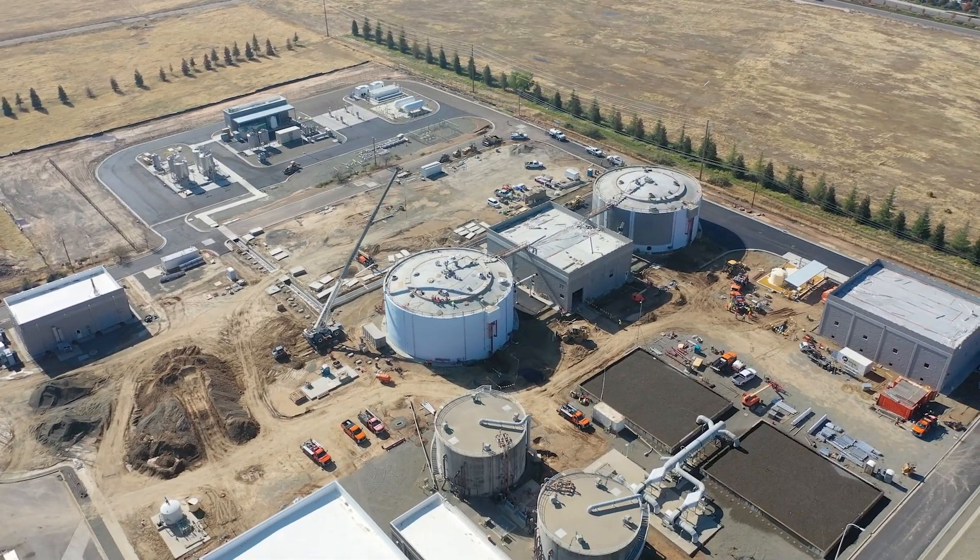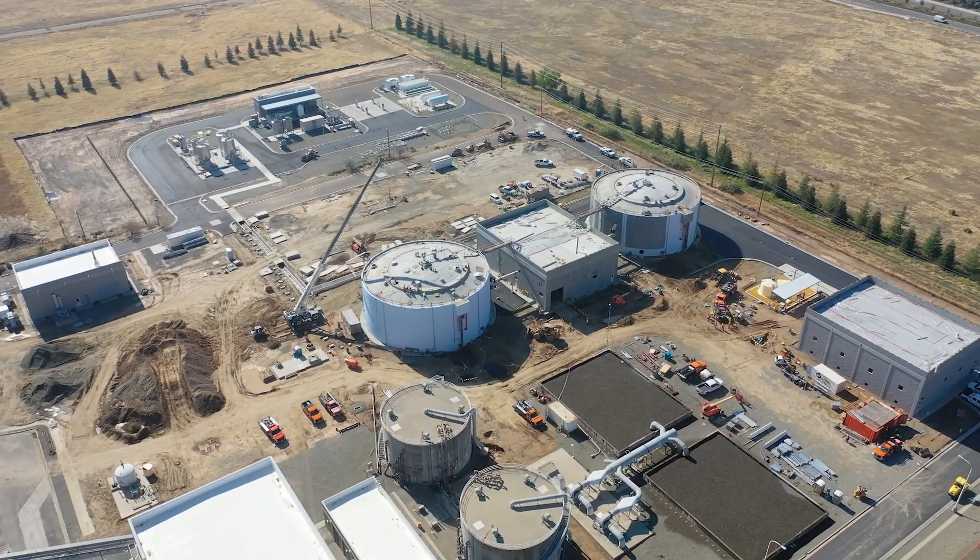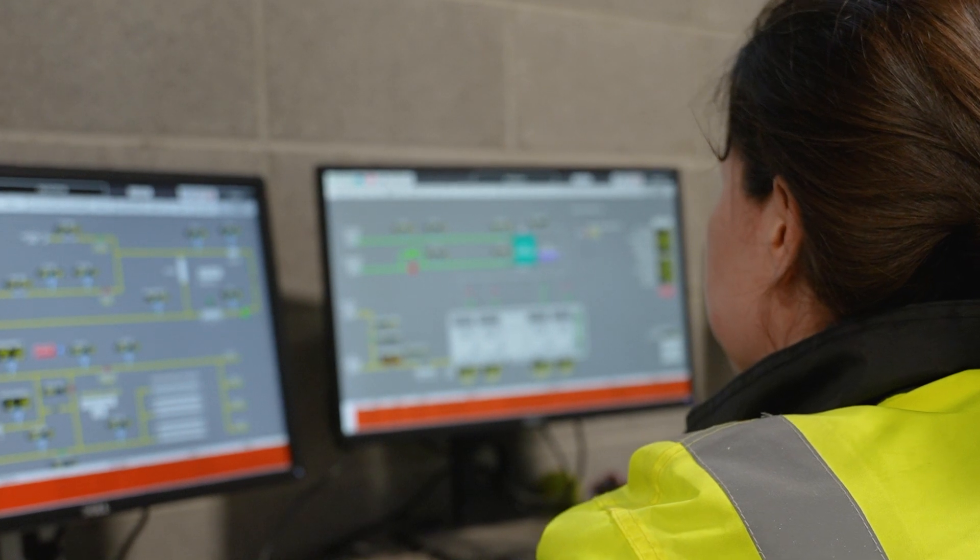The energy recovery project was necessary to take advantage of some growth that was happening in Roseville as we were expanding the plant, and to simultaneously deal with changes in regulations as they relate to high strength waste.